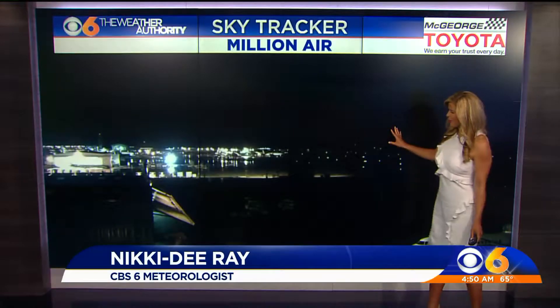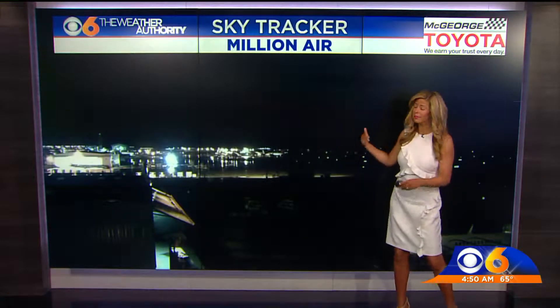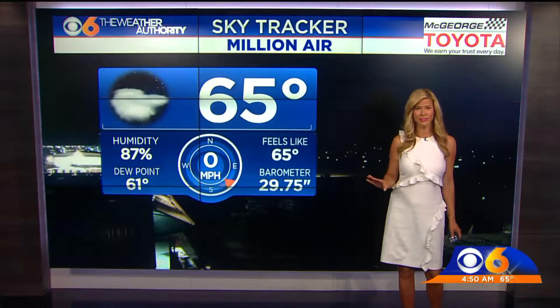We're seeing a few sprinkles out at the airport and you can actually tell — you can see that little sheen picking up on the roadways and the runways, and Kristen is seeing a little bit of that activity on her cameras as well. It's not widespread, it's not going to be with us for long. Really, it's going to be out of here within the next hour and 15 minutes, so no worries.